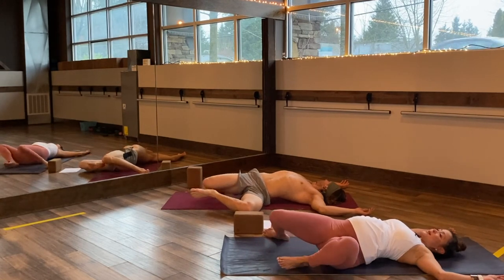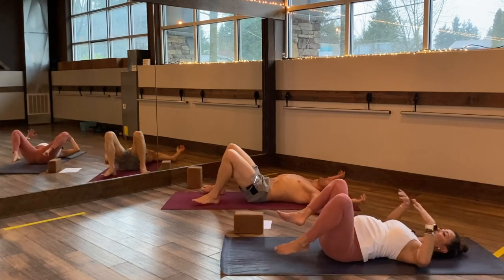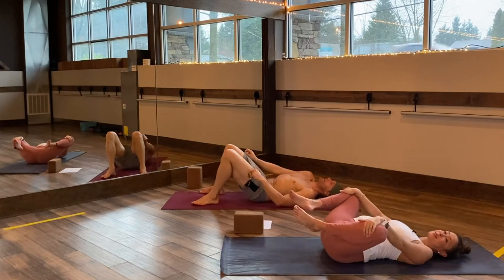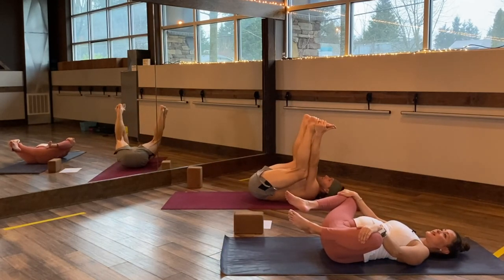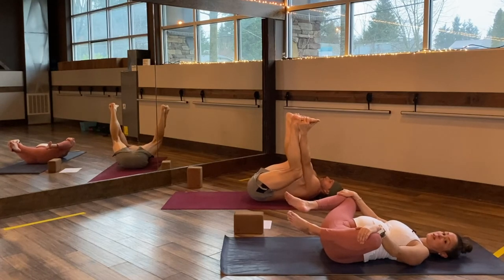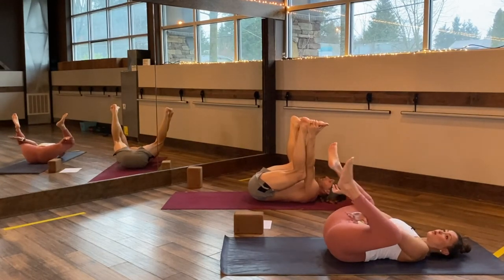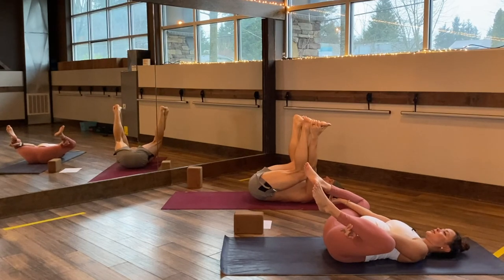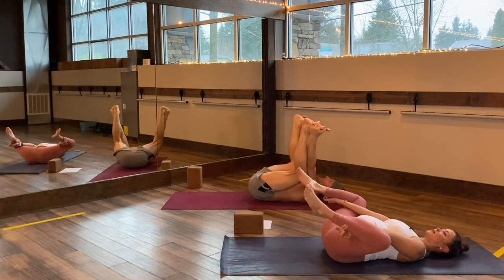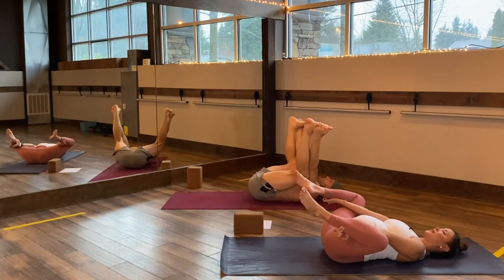Come back to center — happy baby. My belly's kind of in the way, so happy baby doesn't feel so great. You can either grab hold of your ankles or feet, or just grab hold of the top of your knees. For a more restorative happy baby, thread your wrists underneath your calves and let your legs dangle. The weight of your legs holds your arms there. If it feels good, rock front to back or side to side — relax your throat.